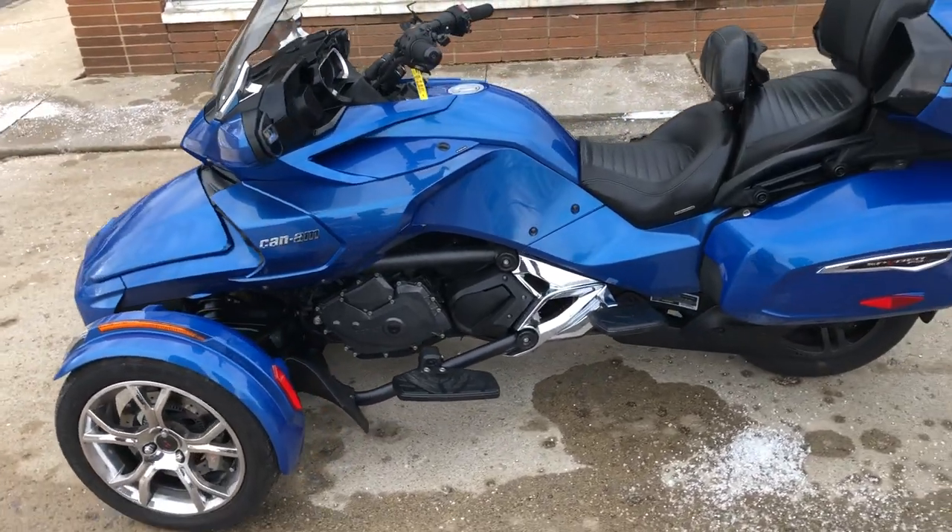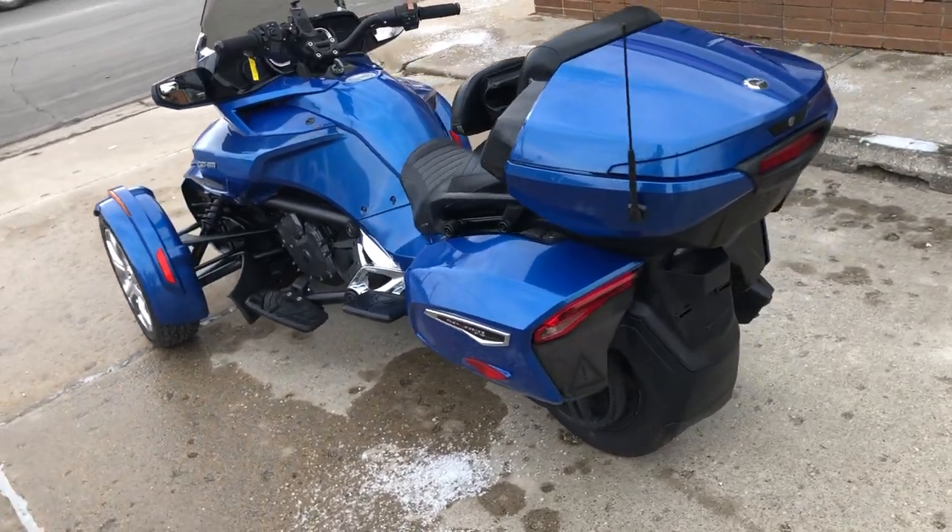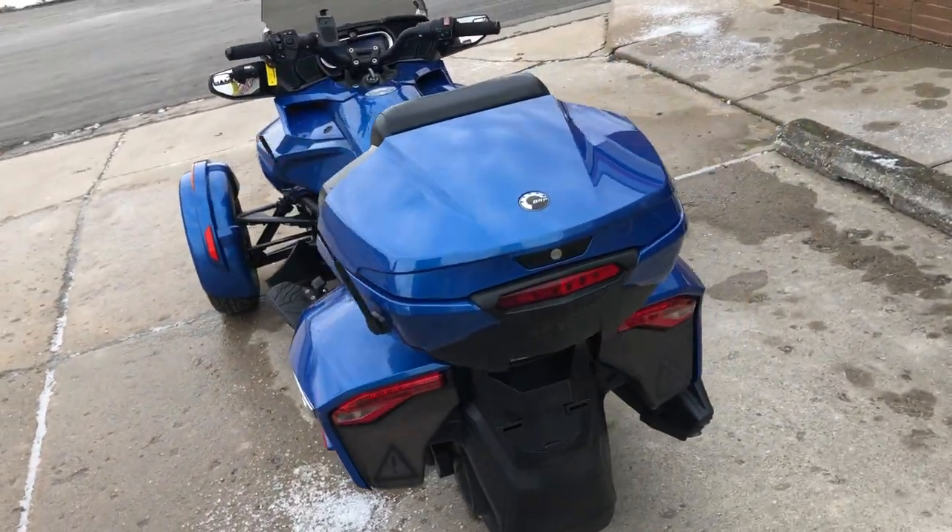Don't miss this one. It's got the cruise control, reverse, phone holder, locking saddlebags, trunk. Just serviced and ready to go.